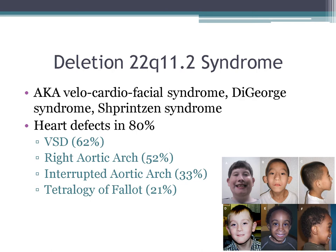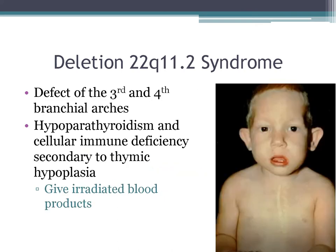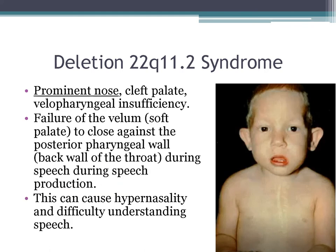22q11 is a defect in the third and fourth branchial arches. It can cause hypoparathyroidism, cellular immune deficiency secondary to thymic hypoplasia — and don't forget to give these kids irradiated blood products. Common features are a prominent nose, cleft palate, and velopharyngeal insufficiency, which is a failure of the velum or soft palate to close against the back of the pharyngeal wall during speech, producing hypernasal speech that is difficult to understand.